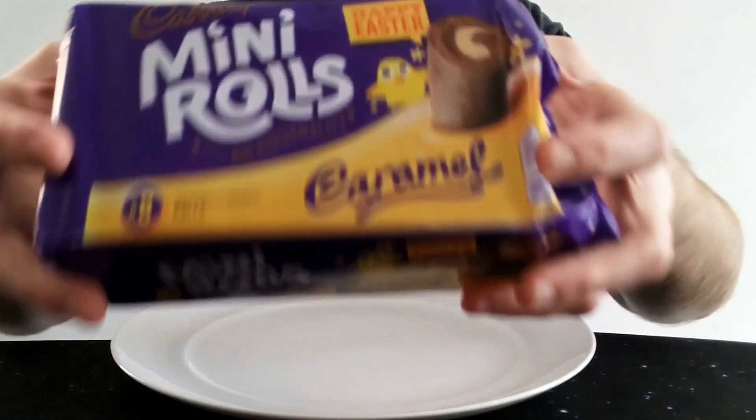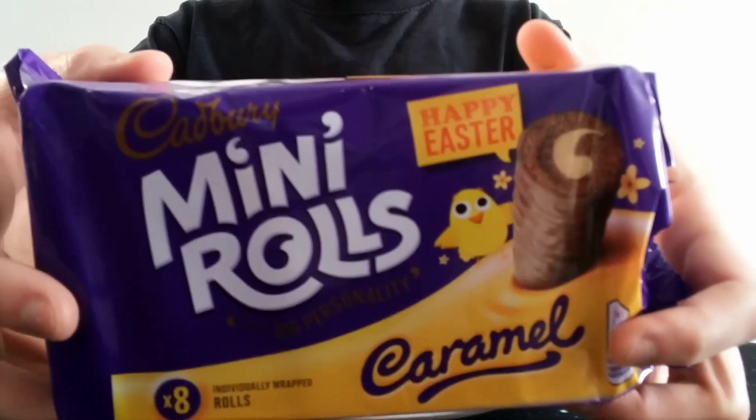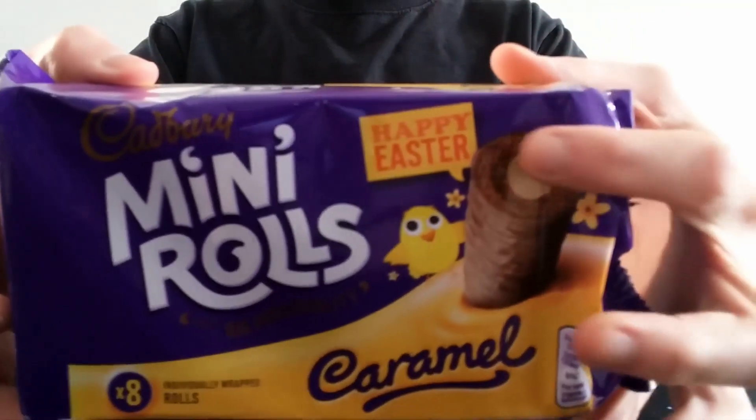Hello everyone, it's Chocobot here for another video review. This time we have the Cadbury's Mini Rolls Caramel — presumably an Easter limited edition. Happy Easter.